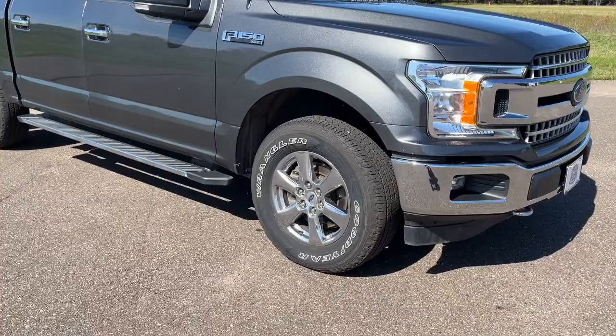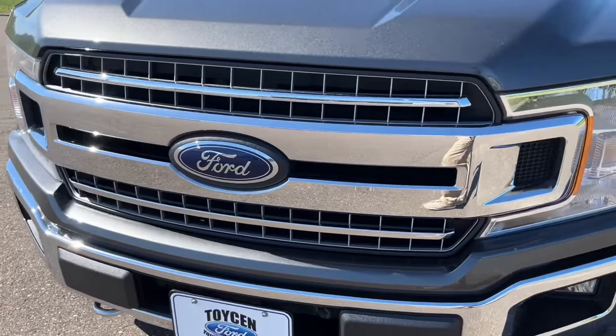You'll have love at first sight with the 2018 Ford F-150. With less than 70,000 miles on the odometer, this vehicle stands out from the rest.